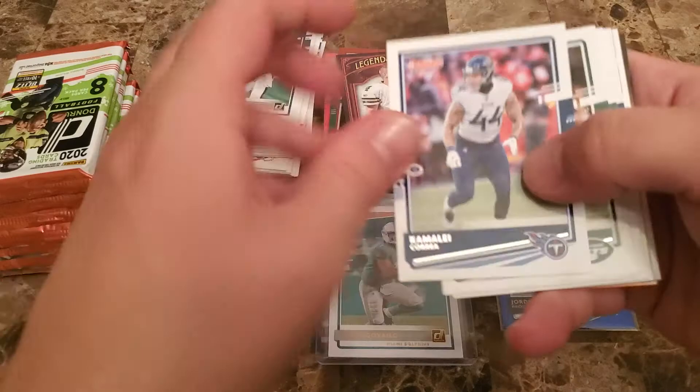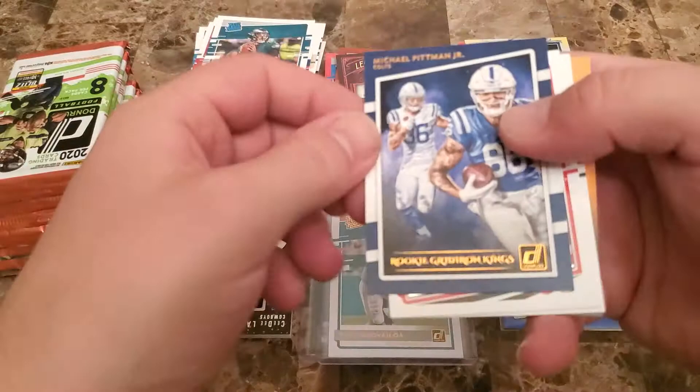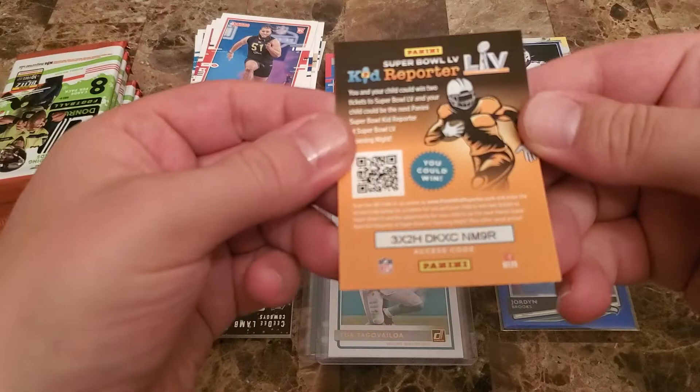We've got like four of this guy — I'm not even trying to say his name. CJ Mosley, Sam Darnold, Philip Lindsey, Jalen Smith — got a rookie gridiron kings, looks like Michael Pitman Jr. — got a Jedrick Wills rookie, and then an Aaron Jones. The kid reporters — have at them.